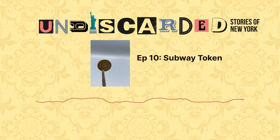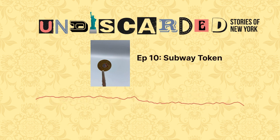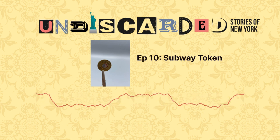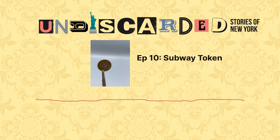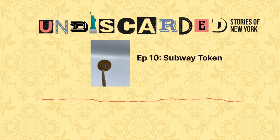This is Undiscarded Stories of New York, a Brooklyn-bound podcast. The next stop is Lorimer Street. Transfer here for the City Reliquary Museum. Stand clear of the closing doors. Welcome to Undiscarded Stories of New York, a podcast brought to you by the City Reliquary Museum and Civic Organization in Brooklyn.